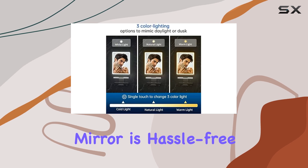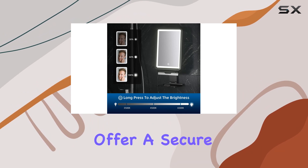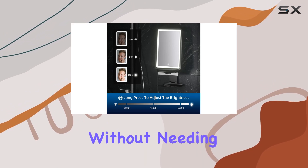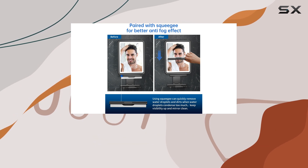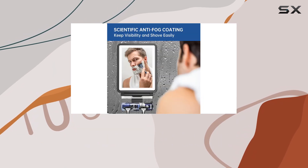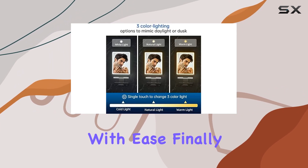Mounting the mirror is hassle-free, with two options to suit different needs. The 3M adhesive hooks offer a secure attachment for smooth surfaces without needing tools. For those who prefer a more permanent solution, the package includes screws and anchors. This flexibility in mounting ensures that the Cosmira can fit into any shower setup with ease.